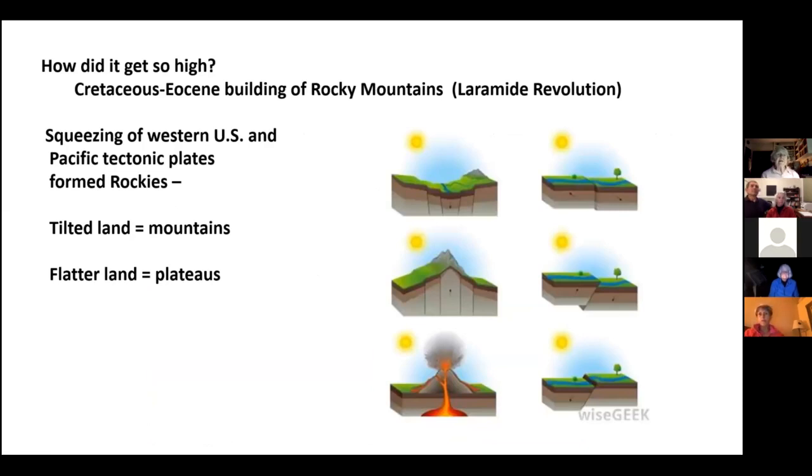Geology 101: how did it get so high? The Cretaceous and Eocene building of the Rocky Mountains — called the Laramide Orogeny — started a little before the dinosaurs went extinct. So the dinosaurs were around when this area started being lifted up. Plates crashed together between the Western United States and the Pacific tectonic plates, forming the Rocky Mountains. This crashing was greatest in the Colorado and Canadian Rockies, where the mountains are highest. We have the benefits of a medium kind of building here. The land can go down and up, making valleys and mountains.